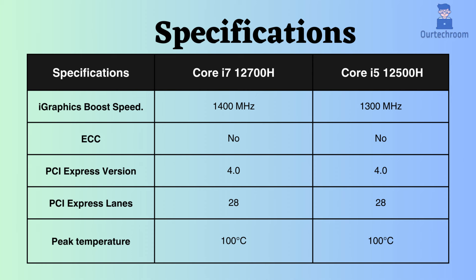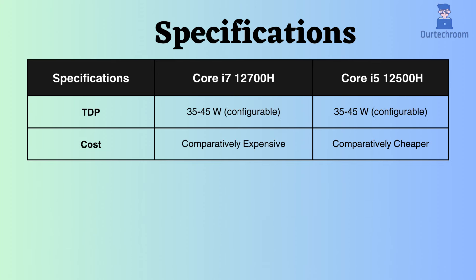Both of these processors do not support ECC, indicating that neither is suitable for critical systems. They both support PCI Express version 4 and have 28 PCI lanes. The peak temperature supported by both processors is 100 degrees Celsius, and the TDP of both processors is configurable, ranging from 35W to 45W.